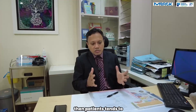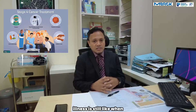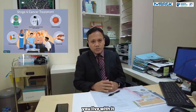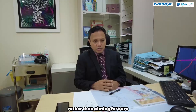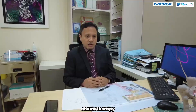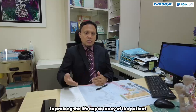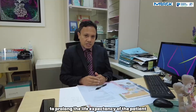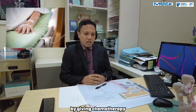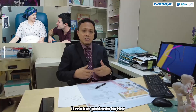Stage 4 colon cancer is just like a chronic condition — you live with it and it needs to be managed. So in stage 4 colon cancer, patients would need to go for chemotherapy. Chemotherapy has been proven to prolong the life expectancy of the patient. By giving chemotherapy, it improves their quality of life and makes patients better. They can start eating better.